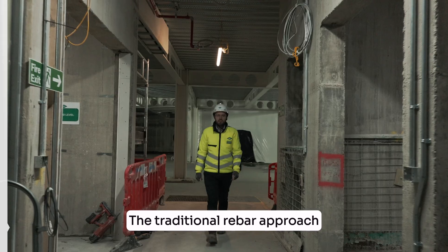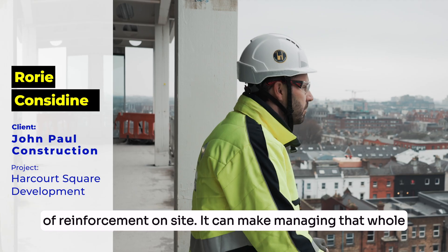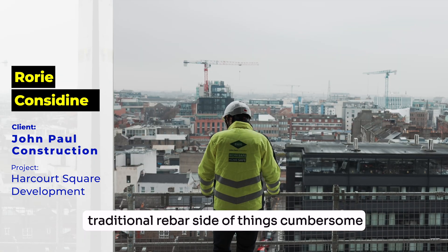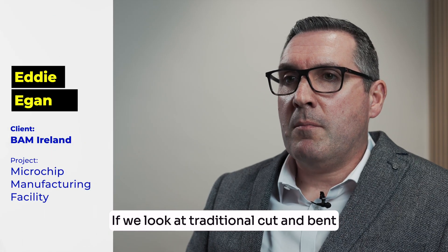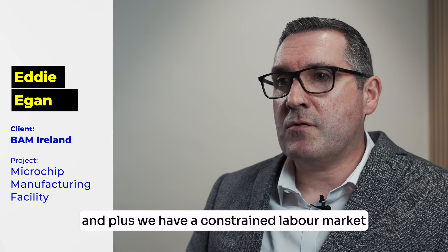The traditional rebar approach can require significant bending, cutting and tying of reinforcement on site, which makes managing that whole traditional rebar side of things cumbersome. If we look at traditional cut and bent, it's quite labour intensive and thus we have a constrained labour market.